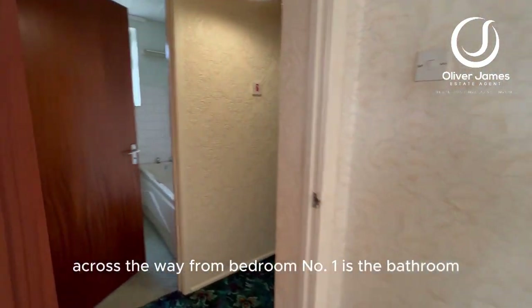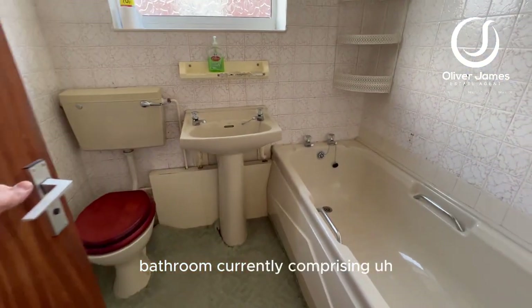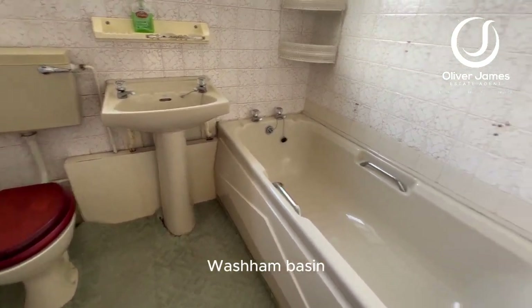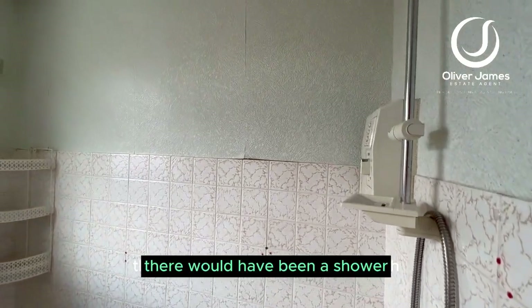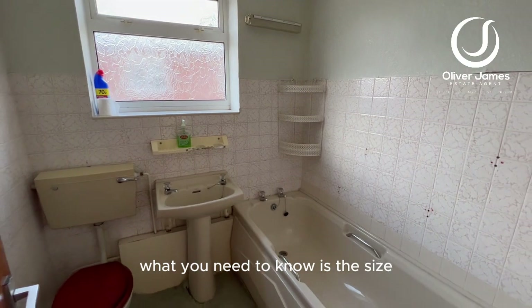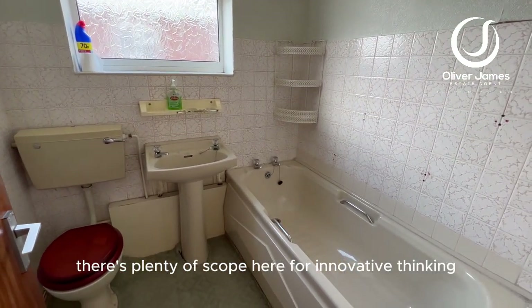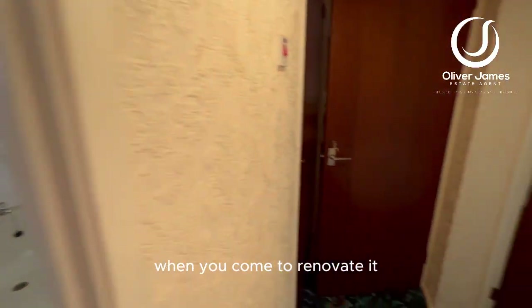Across the way from bedroom number one is the bathroom, currently comprising a low-level flush WC, washbasin, and side panel bath. There would have been a shower over there as well. What you need to know is the size — there's plenty of scope here for innovative thinking, making the most of the size and space when you come to renovate it.